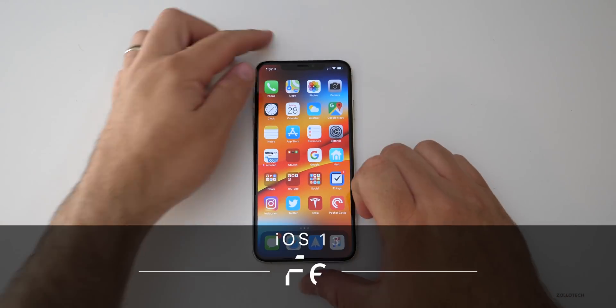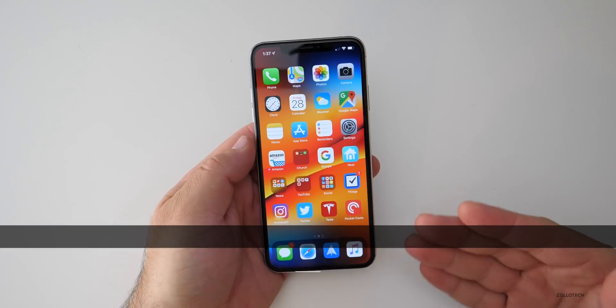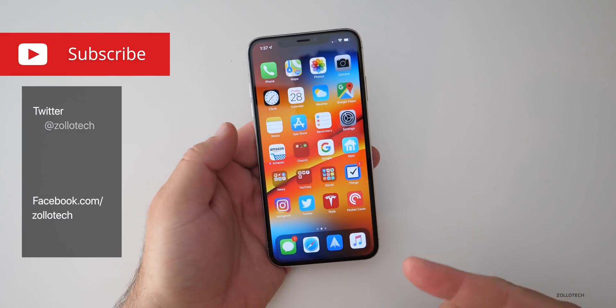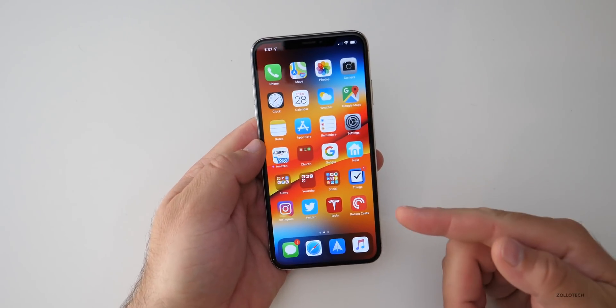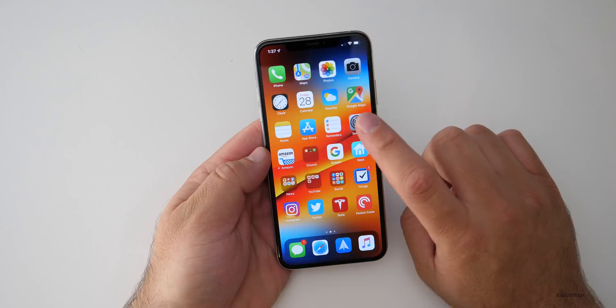Hi everyone, Aaron here for Zollotech, and I wanted to share with you the top 5 iOS 13 features so far. Opinions change over time, and after using this for a little while, I wanted to share my top 5 features. The first one I didn't think I would say,